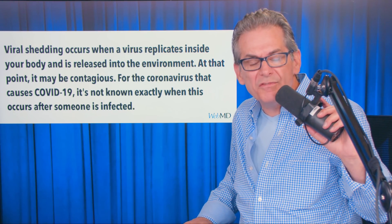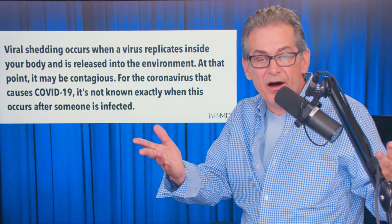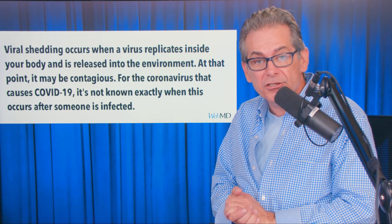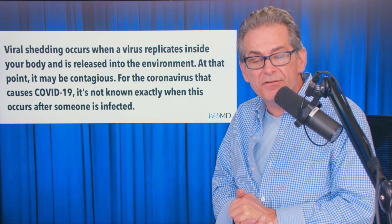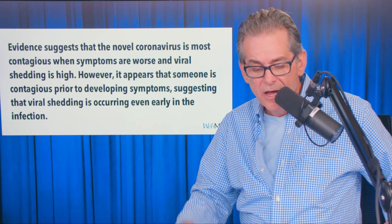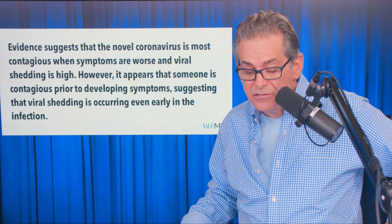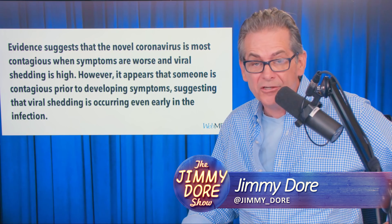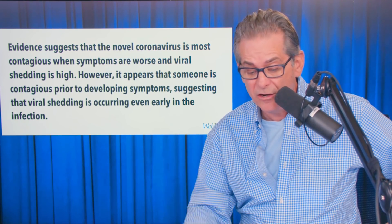Viral shedding — that's what this is referred to as. What viral shedding is: that's when a virus replicates inside your body and then is released into the environment. That's called viral shedding. At that point, it may be contagious. For the coronavirus that causes COVID-19, it's not known exactly when this occurs after someone is infected. Evidence suggests that the novel coronavirus is most contagious when symptoms are worse and viral shedding is high. However, it appears that someone is contagious prior to developing symptoms, suggesting that viral shedding is occurring even early in the infection.